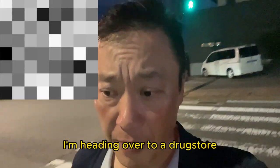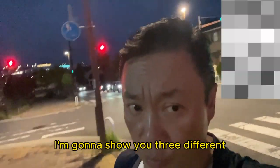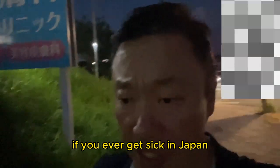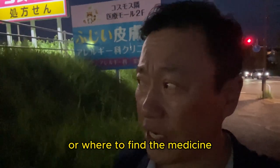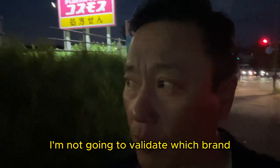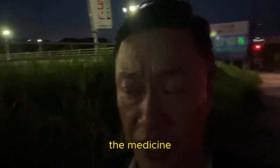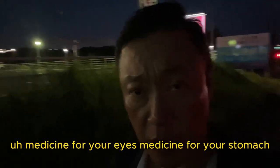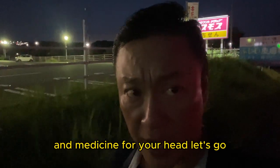Hi everyone, it's James in Japan. I'm heading over to a drugstore. I'm going to show you three different types of medicine. If you ever get sick in Japan and you don't know what kind of medicine or where to find the medicine, I'm not going to validate which brand, but I'm going to show you exactly where to find the medicine. You need to know these Japanese kanji: medicine for your eyes, medicine for your stomach, and medicine for your head. Let's go.